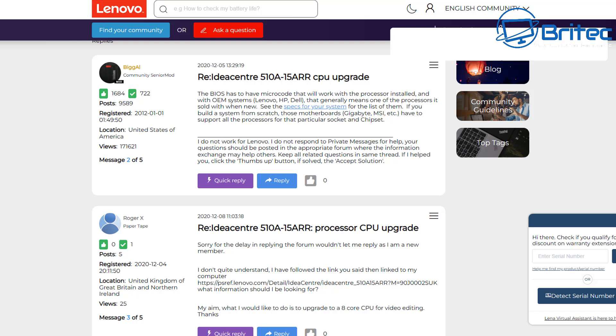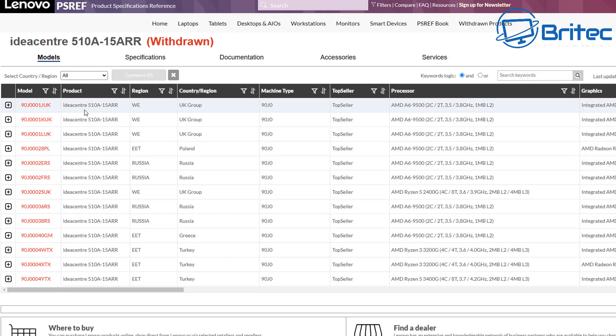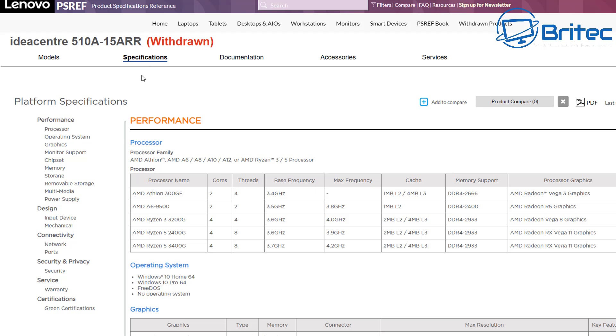You might be able to upgrade from a 2200G to a 2400G, or maybe to a 1600 or 1800x, depending on the machine and board you're buying. You need to do your research on the manufacturer's website — it gives a full breakdown of what CPUs were in these machines and what you can actually do. It'll also tell you the power supply specs. Most of the time you can upgrade the CPU, but not as high as you'd think.